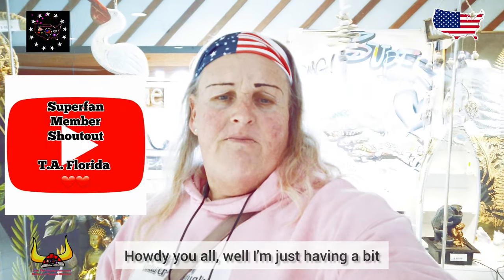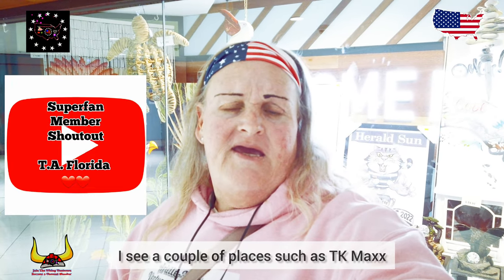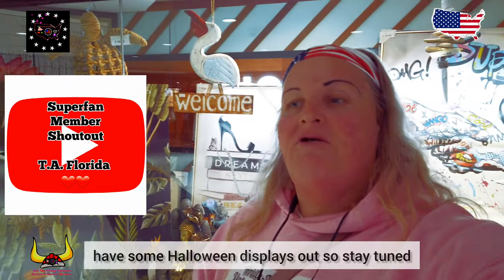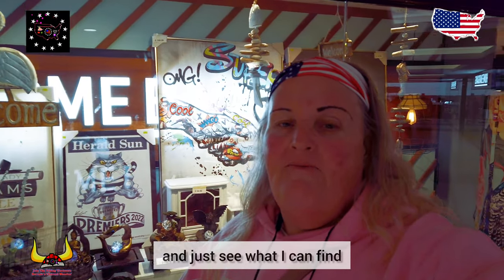Howdy you all! Well, I'm just having a bit of a look around the stores. I can see a couple of places such as TK Maxx have some Halloween displays out, so stay tuned and just see what I can find.